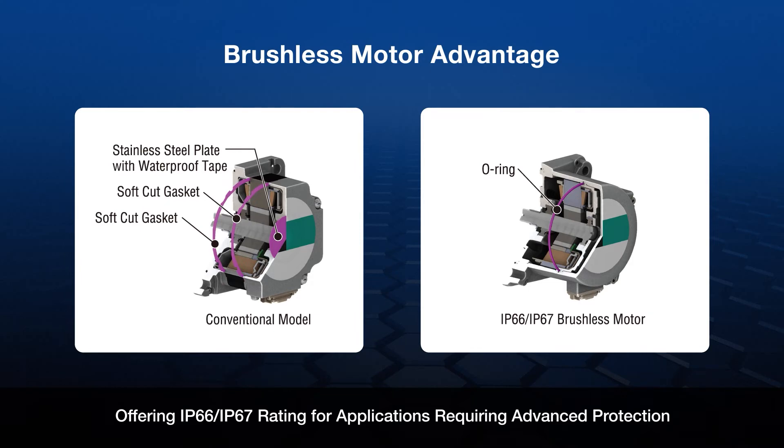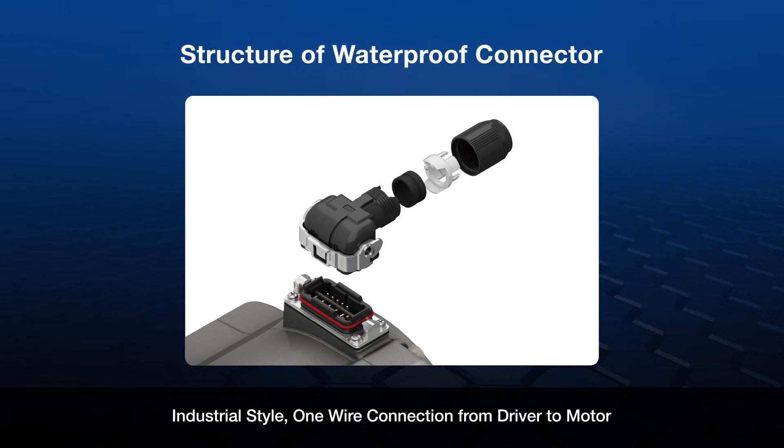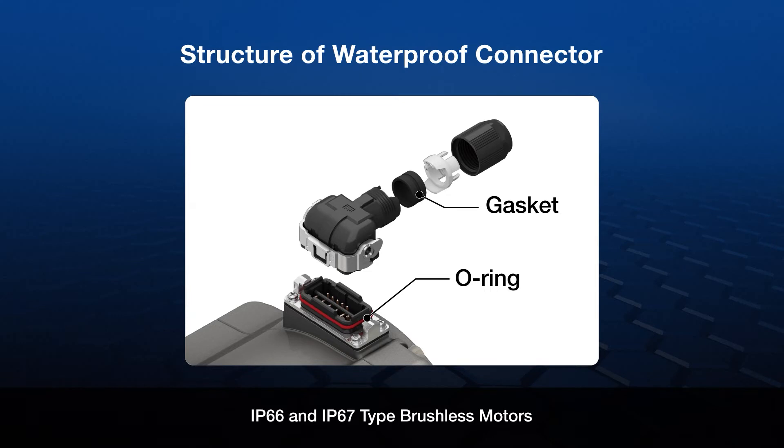Our AC input type brushless motor uses a one-wire industrial locking connector, which allows for quick disconnect when a change is necessary. This one-wire design supports IP66 or IP67 ratings.